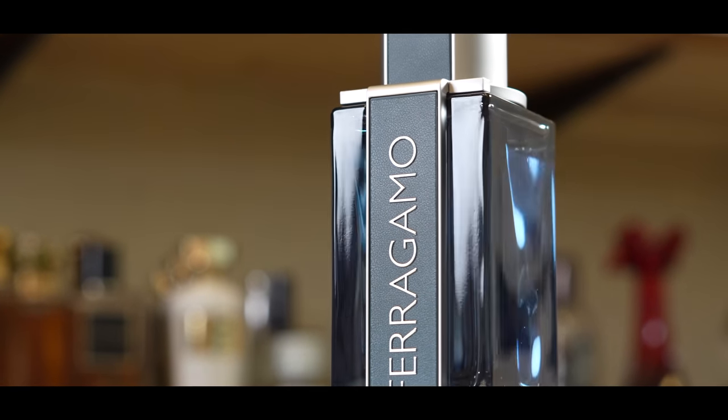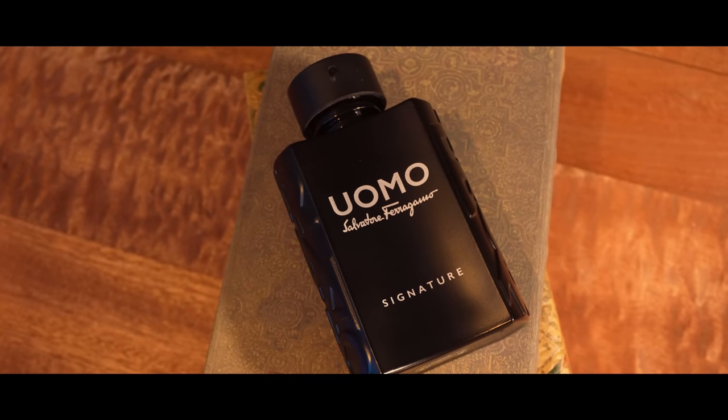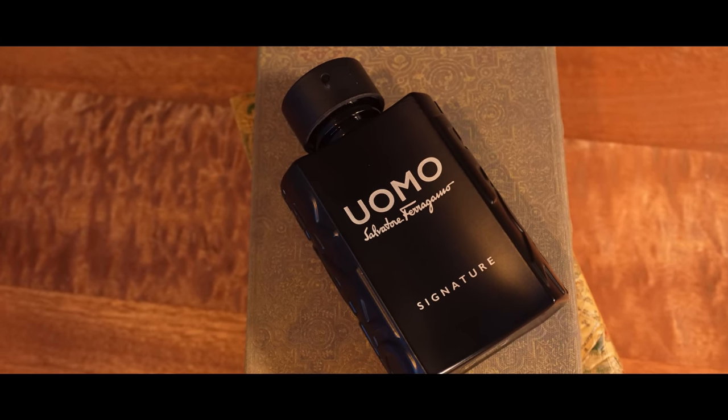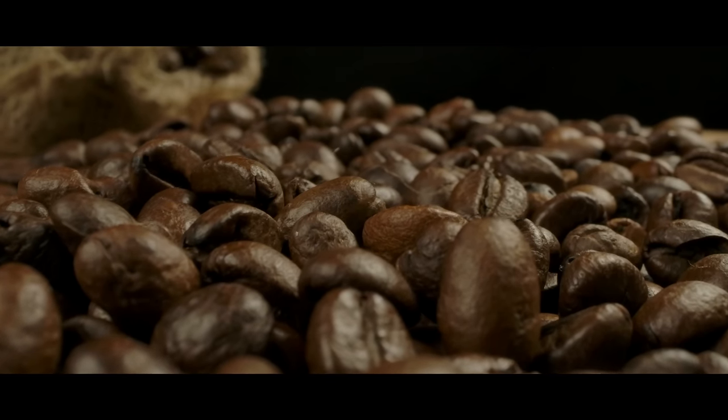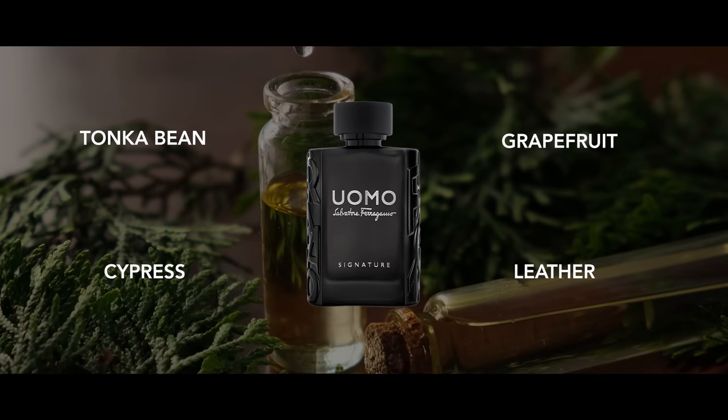Next is Ferragamo Uomo Signature. Ferragamo has pretty much moved away from this line, concentrating more on their leather fragrance line. This one has an opening I actually think smells pretty nice — nothing divisive here. As it dries down it smells fantastic, with very good performance, great projection, and great longevity. It has a really wonderful roasted coffee note with a good amount of tonka sweetness alongside it. In the original Ferragamo Uomo it was a tiramisu note — this is similar but with more oomph and more of that roasted character.